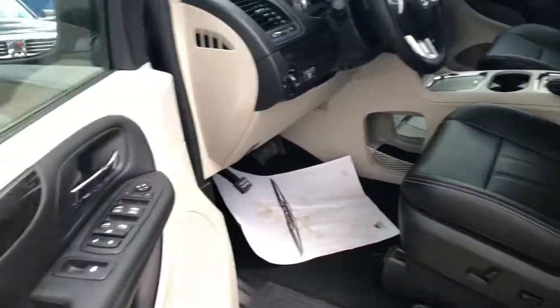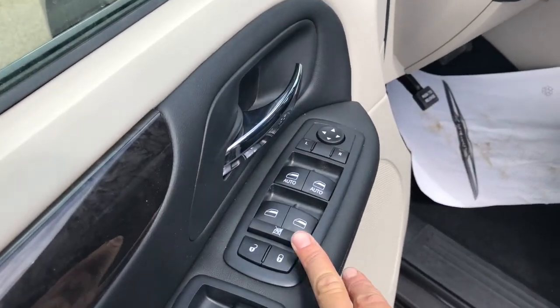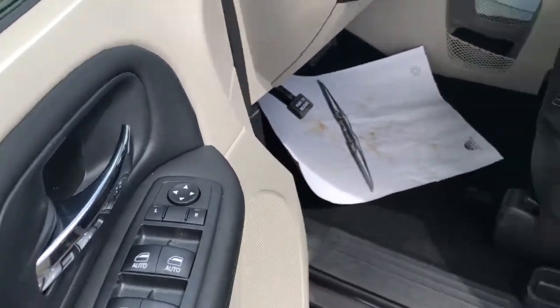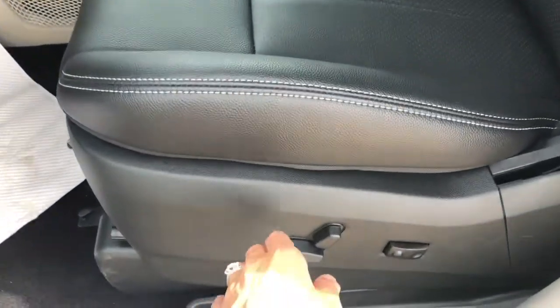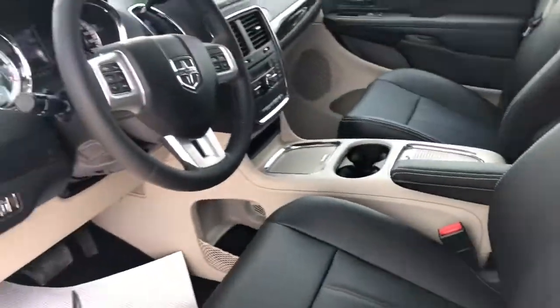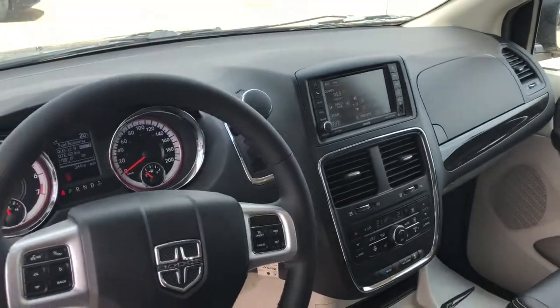Going in on your driver's side — in your door here you have your lock and unlock as well as windows and your power mirrors. There's automatic seat adjustment on your driver's seat. I'll give you kind of an overall look at the driver's view.